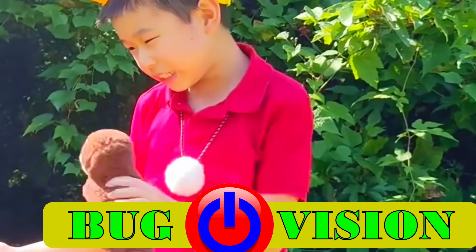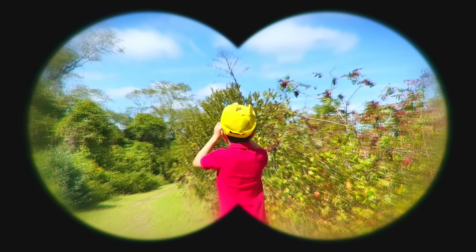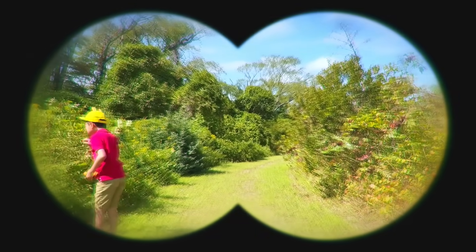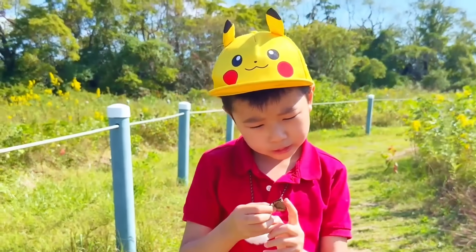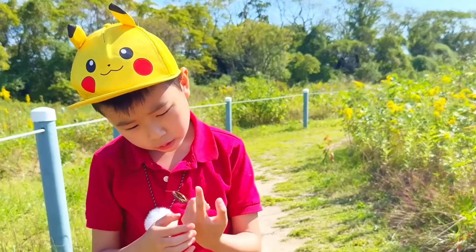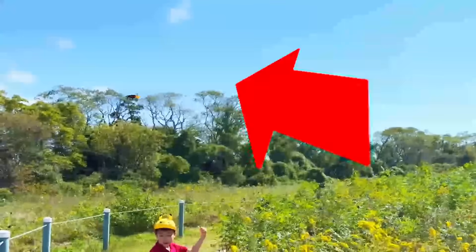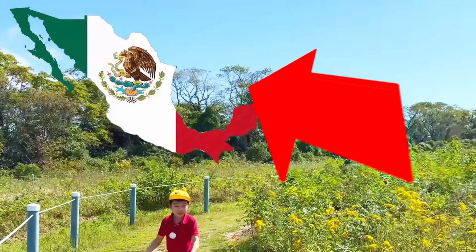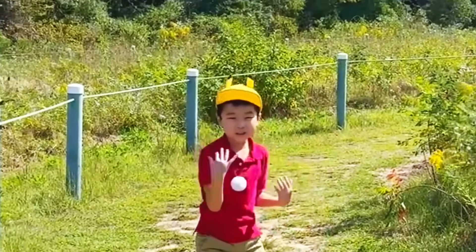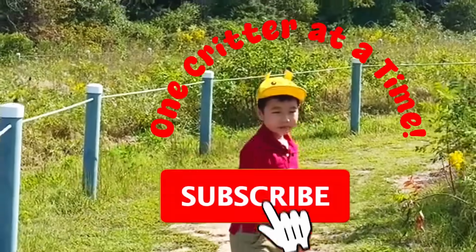We have to look for more butterflies to find Buttercup! Time to turn on bug vision — right there! Hey, Mr. Butterfly, have you seen our Buttercup? He said that south is the way — our Buttercup is heading to Mexico! I'm Aaron from Aaron's Nature Guide — join me to save the world, one critter at a time. Subscribe!